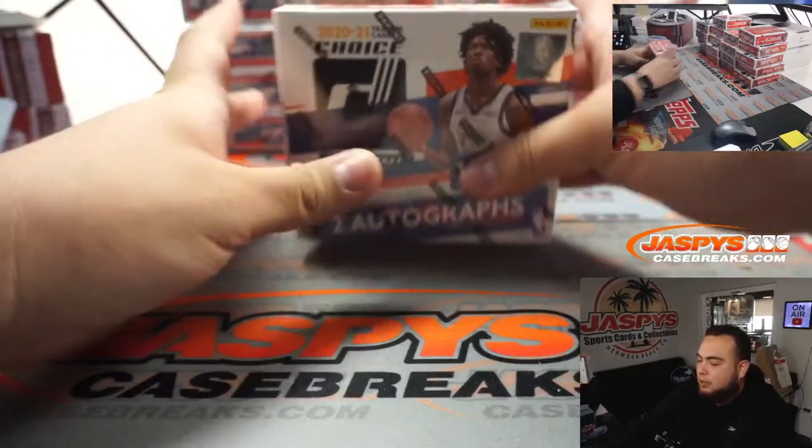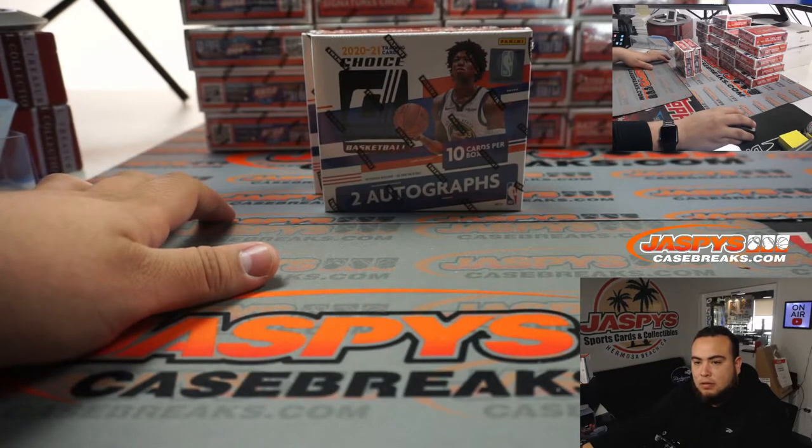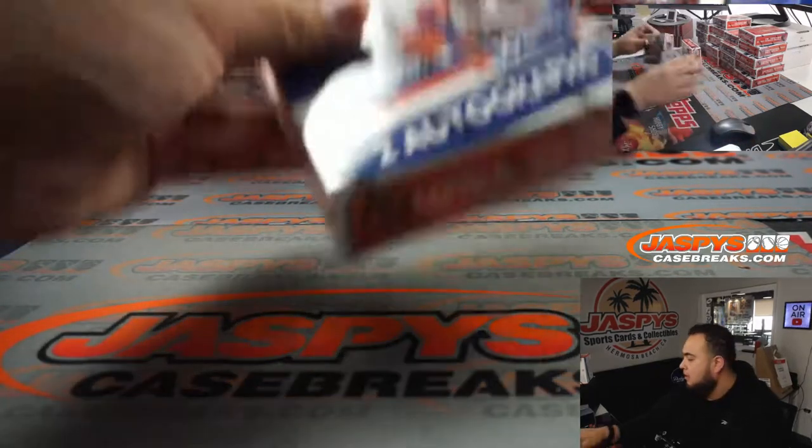I did put another two-box break on the website. If you guys want to run it back, we can definitely do it. Good luck everybody.